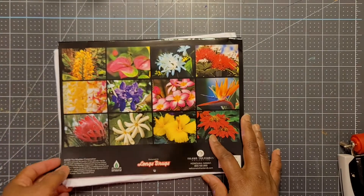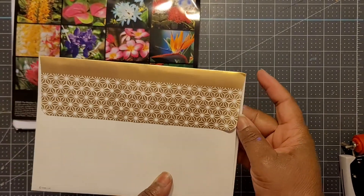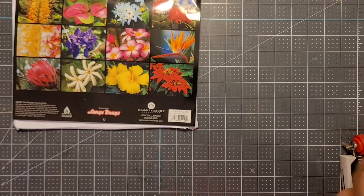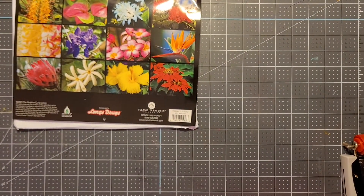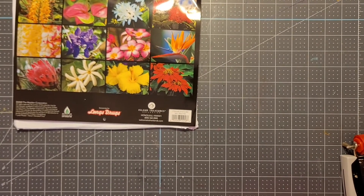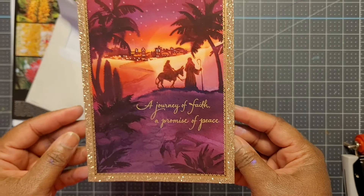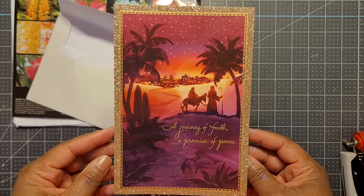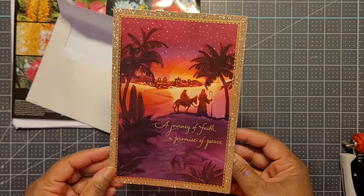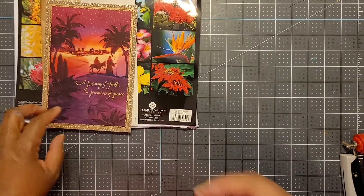Thank you for my 2021 calendar, love. She sent me a card — look at that gold foil, y'all! So let me try to open this without ripping the gold foil because I want to use that. 'A journey of faith, a promise of peace.' This is a beautiful card, Ginger, thank you. I love it. She wrote me a note inside and I'll read that off camera. Thank you, my love.